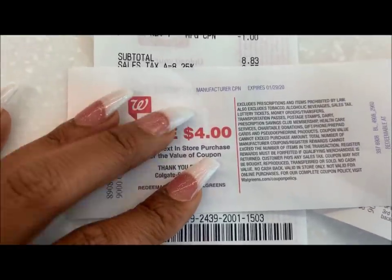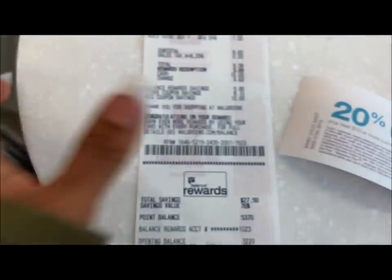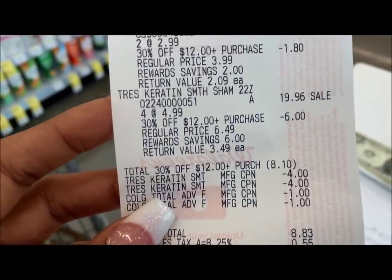So looking at it simply: $8 out of pocket including the points used, and I got back a $4 register reward plus 5,000 points which equals $5 — that's $9 back total. Eight dollars out of pocket, nine dollars back — essentially free! I'm also going to try submitting on Fetch since they give points just for uploading receipts and there's a TRESemmé offer on there. Bada boom, bada bam — that's how easy couponing at Walgreens is. Thanks to Adam and Eve for sponsoring this video, and don't forget the link and code are in the description below!